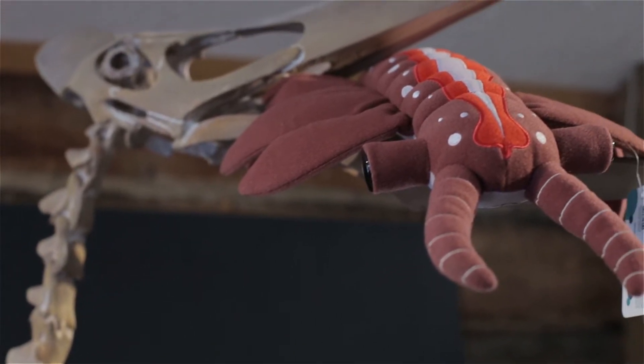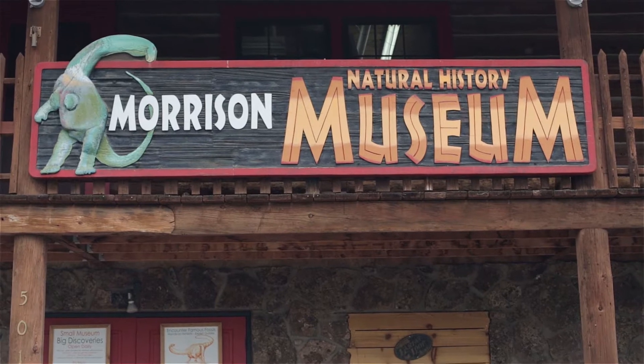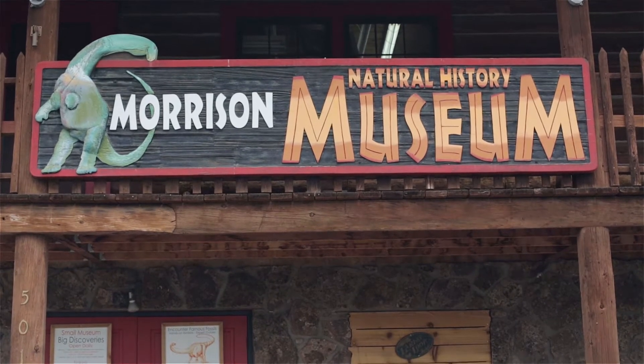Anomalocaris and his kind have been eclipsed by big prehistoric celebrities such as T-Rex and this lovely mosasaur right here — basically a giant lizard. And it is time that we bring these critters to light. My wonderful colleagues at the Morrison Natural History Museum have made this wonderful project possible.